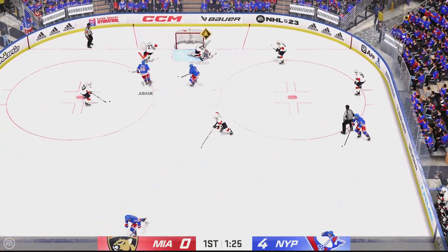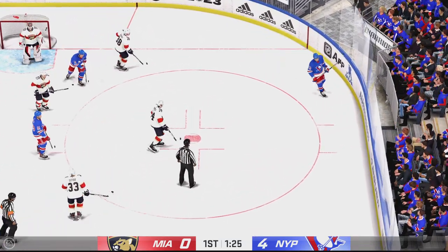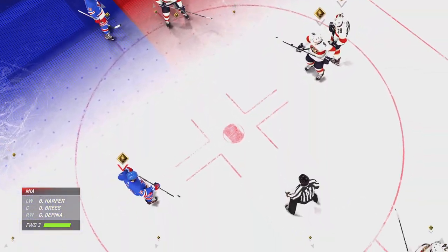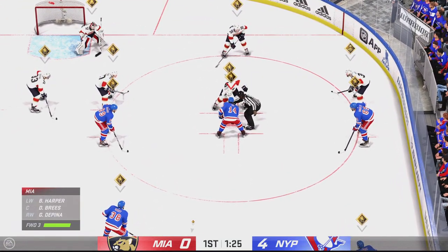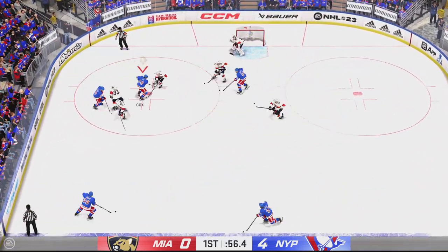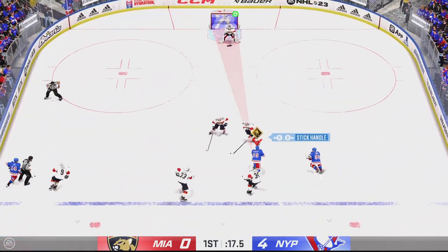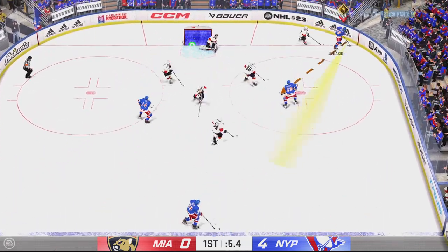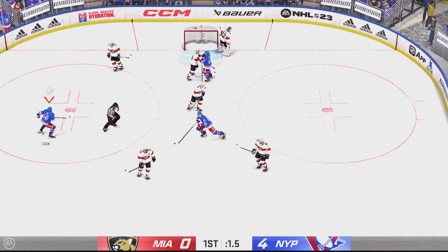Puck is dropped, quick shot — turned aside by Snyder. Play is back underway. Here's a blast, picked up along the boards by Juricic. Poked away at center by Henry. Fires it on net, and that caroms off a body in the lane. Tremendous reflexes with the pad — what a stop by Snyder.